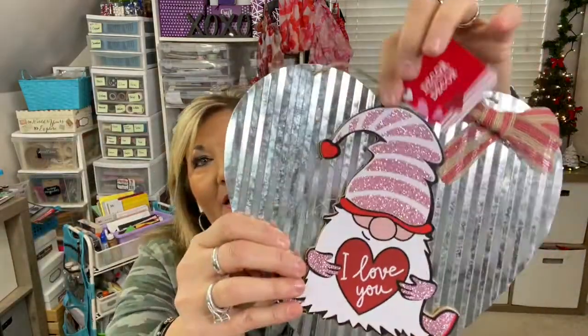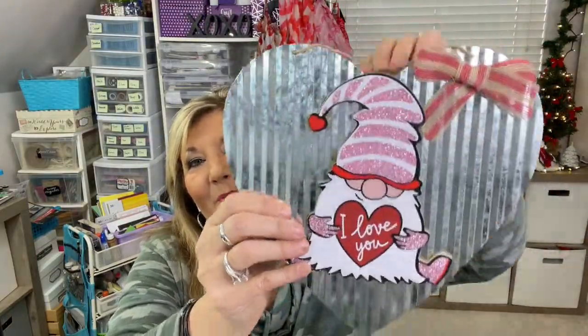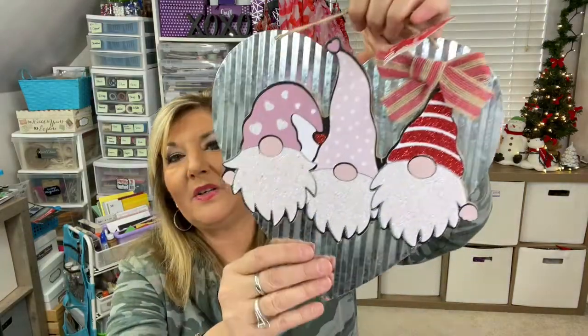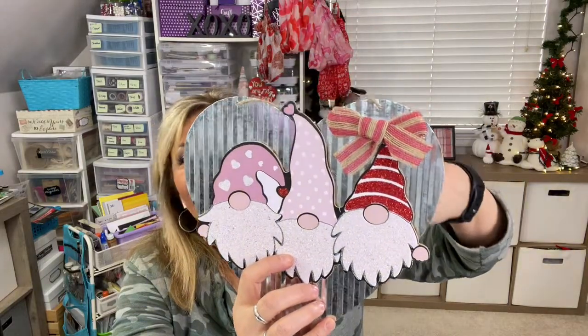Back to the gnome theme — they had these two little decor pieces with hearts and metal. This little metal guy says 'I love you' with a little bow at the top, and this one also has little gnomes. So cute, I couldn't resist. You may have seen these on other channels, but I hadn't seen them in my store so I wanted to show you.